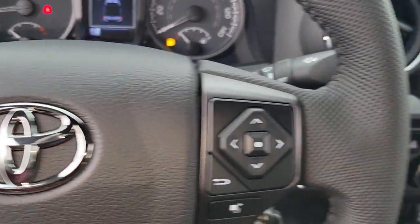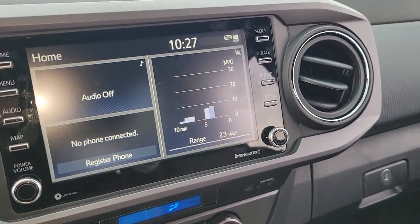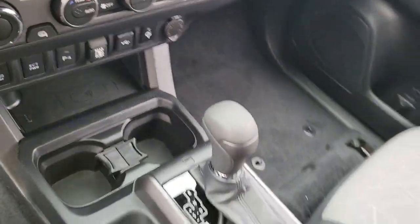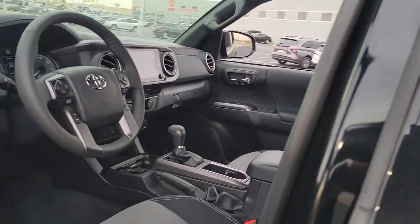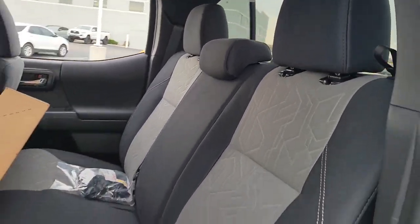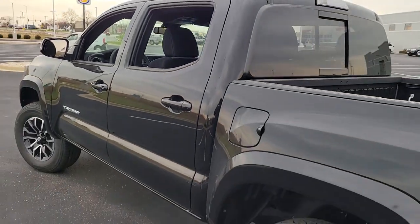These are just some of the great options this vehicle comes with: keyless entry, four-wheel drive, heated mirrors, adaptive cruise control, keyless start, satellite radio, fog lamps, backup camera, steering wheel audio controls, and Bluetooth connection.